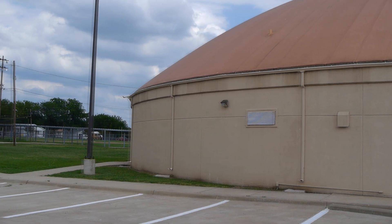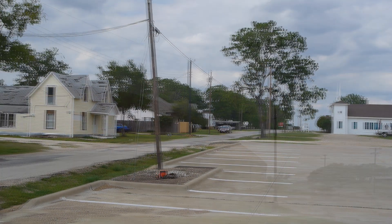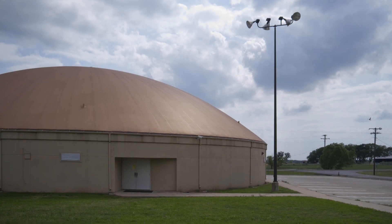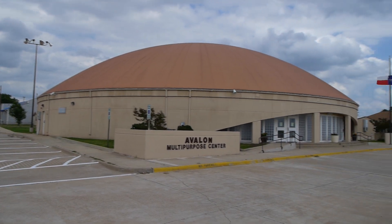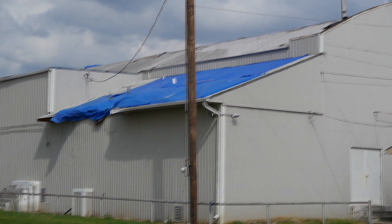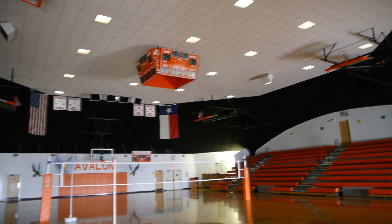An excellent demonstration of the durability of monolithic domes occurred near Italy, in the neighboring town of Avalon, just before I arrived. A small tornado struck the local school, hitting both the monolithic gymnasium and its neighbor, a more conventional gym building. The monolithic dome survived with just one acrylic brick damaged, but the tornado ripped open the roof of the steel gym, and the resulting flooding destroyed the wooden floors. The town actually uses the dome as a tornado shelter, and I'd say their confidence is well placed.